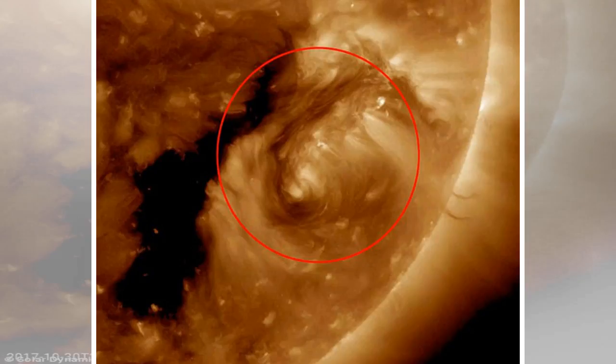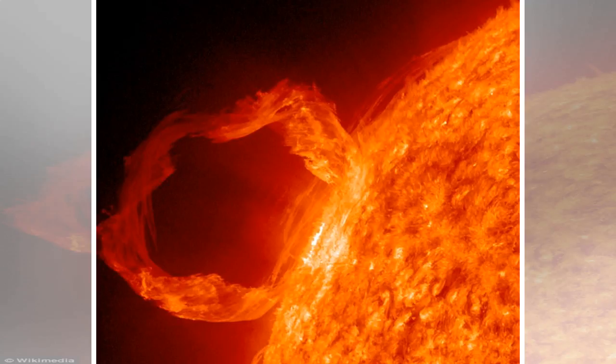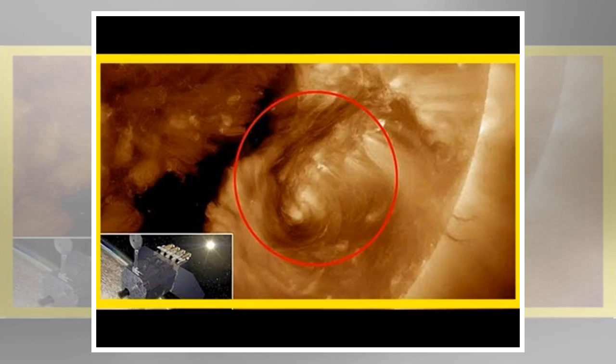Solar filaments normally last for a few weeks or months. The gas in a filament will eventually move to a different layer in the sun and will no longer be visible in an image of the chromosphere. But at the same time, other gas may move into the chromosphere and create a new filament somewhere else. The birth and death of filaments is a mystery and the subject of ongoing study by solar scientists.